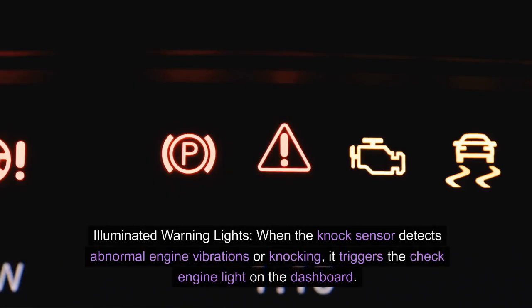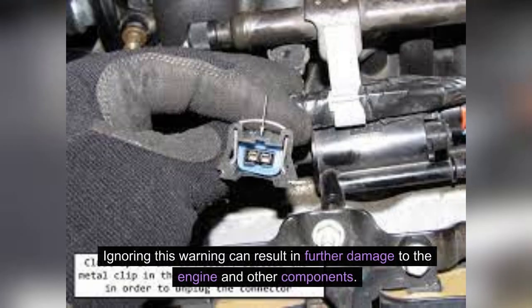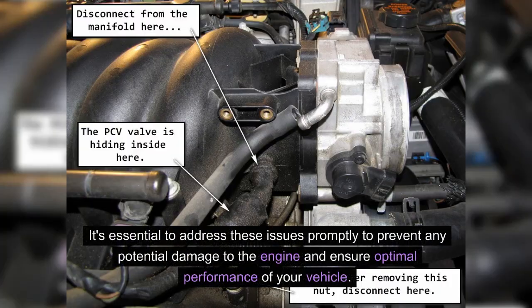Illuminated warning lights. When the knock sensor detects abnormal engine vibrations or knocking, it triggers the check engine light on the dashboard. Ignoring this warning can result in further damage to the engine and other components. In addition to these common symptoms, a faulty knock sensor can also lead to rough idling, lack of power, and engine hesitation. It's essential to address these issues promptly to prevent any potential damage to the engine and ensure optimal performance of your vehicle.